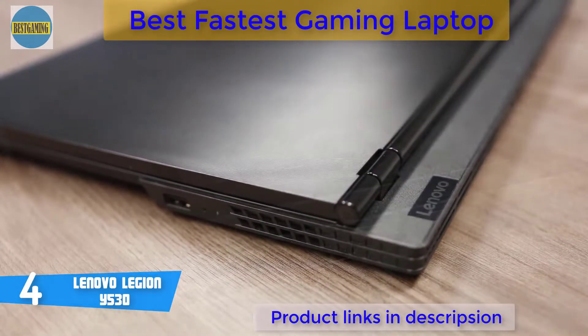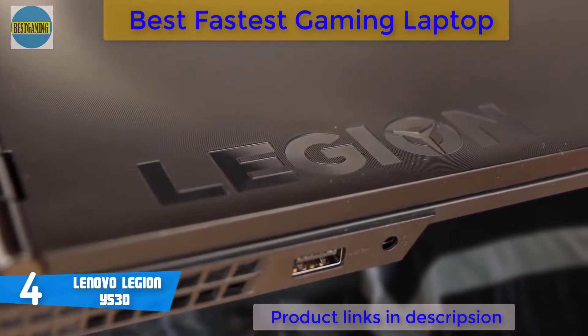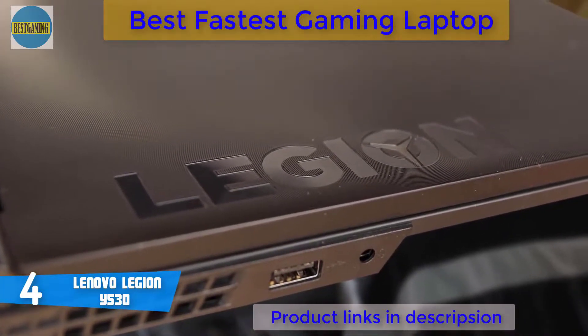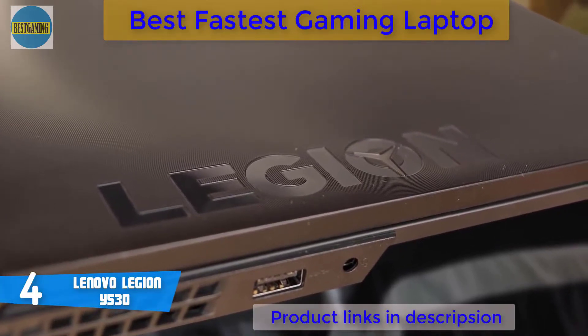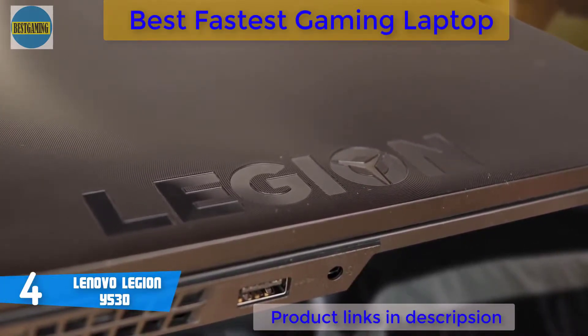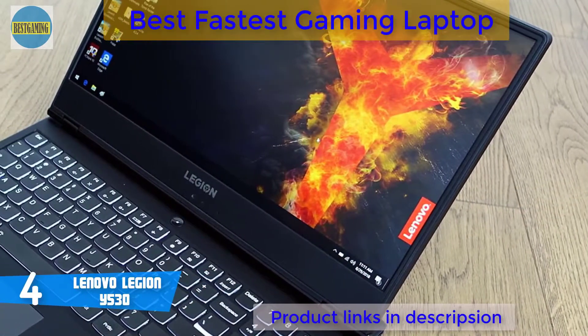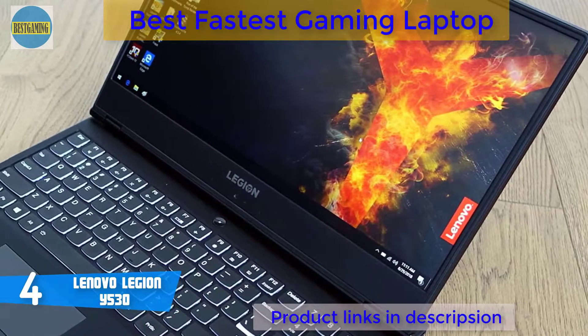When it comes to connectivity ports, you'll find one USB 3.1 with a combined stereo jack on the right side, while on the rear you can find one USB 3.1 Type-C port, a mini DisplayPort, one USB 3.1 port, HDMI, gigabit LAN, power, and a Kensington lock. So as you can see, you'll be well supplied with everything you need.